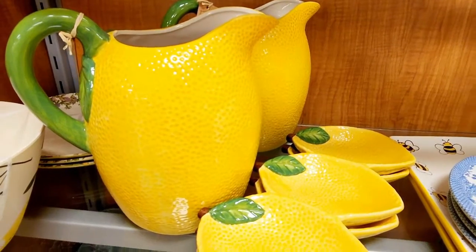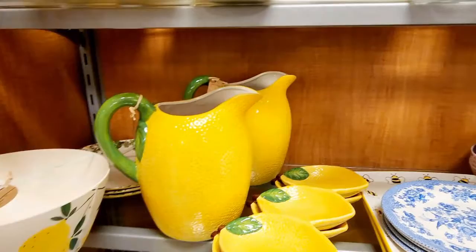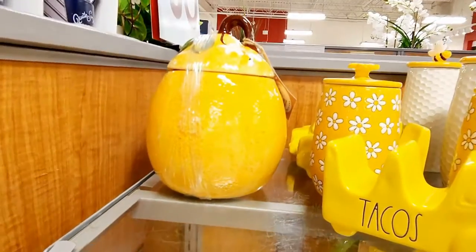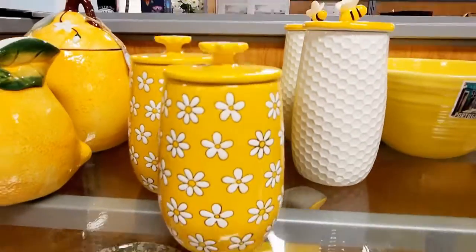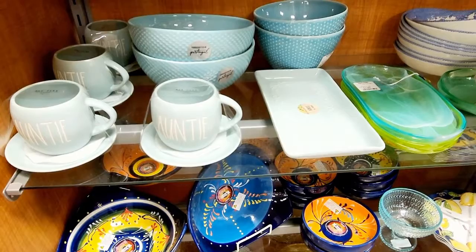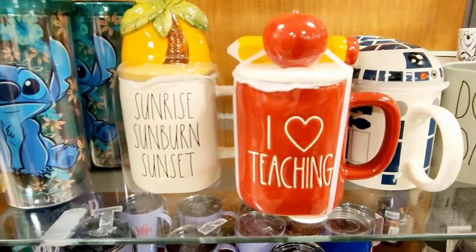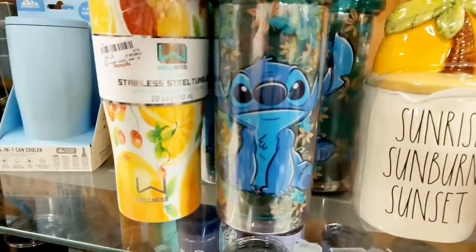$16.99 on the pitchers. And this is $9.99 — so cute. Salt and pepper shakers for $7.99 — and we saw some at Dollar General that were cheaper. Look close. $14.99. $14.99 on the canister — how cute. $9.99 on this. Don't tell me that's not adorable. Got the bees. $12.99. Got some really cute stuff, y'all. It's so pretty. $12.99 and $9.99. How cute. $7.99 on the lemons and Stitch. He's $6.99 — little cutie. $24.99.